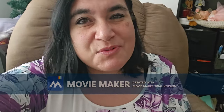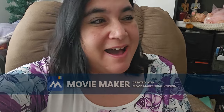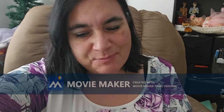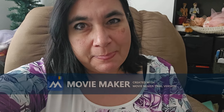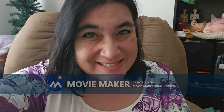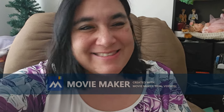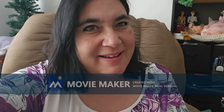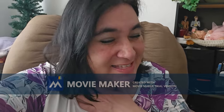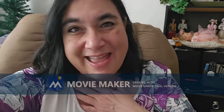Hey guys, it's Brenda from MyWaveRiversCradle. I have been so extremely busy lately. I've been helping my dad's common law organize more of my dad's things. Now I know where I get my collecting and hoarding from — it's definitely from my dad.